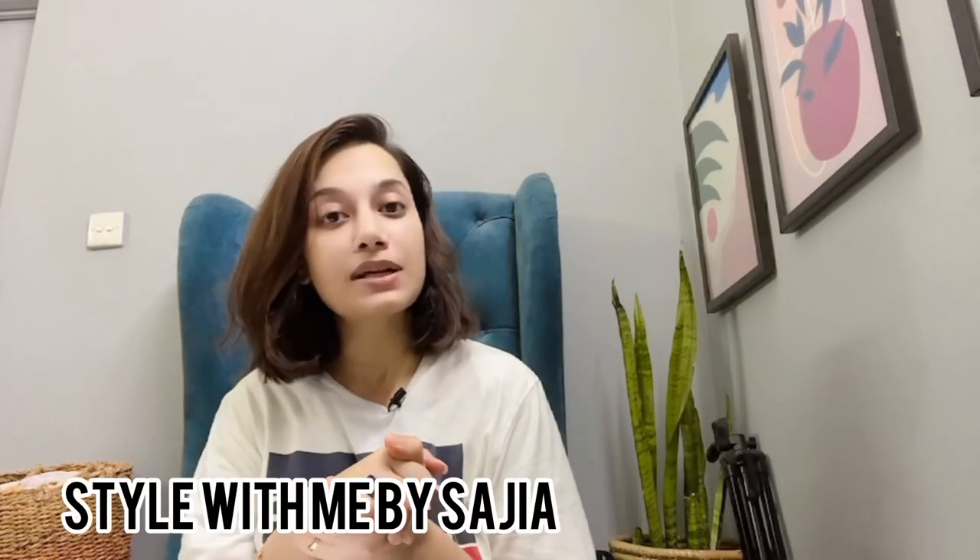Hello everyone, this is Sajiya and welcome back to my channel Style With Me by Saji. Today I'll be sharing beauty, fashion, and lifestyle content. Recently I got many questions about sunscreen — which sunscreen is good for all skin types. So today I'll talk about my three most favorite sunscreens. This is a non-sponsored video, so without any further ado, let's get started.